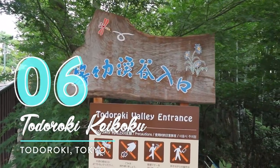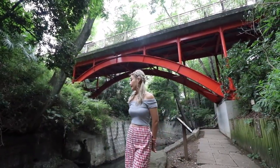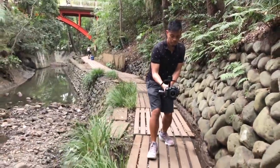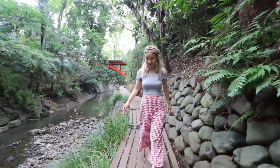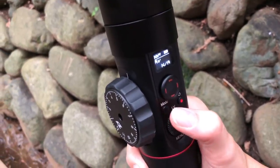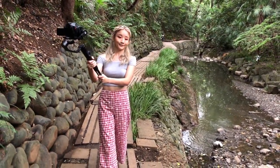Number six: Todoroki Keikoku. Can you believe just 15 to 20 minutes away from Shibuya, there's a beautiful ravine secretly hidden away? You can keep walking the path and you'll eventually reach a waterfall. Also, if you ever want to go selfie mode with a gimbal, just tap the mode button three times and you can even capture yourself like this.